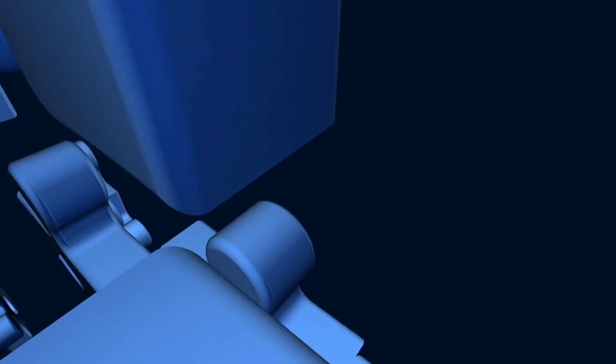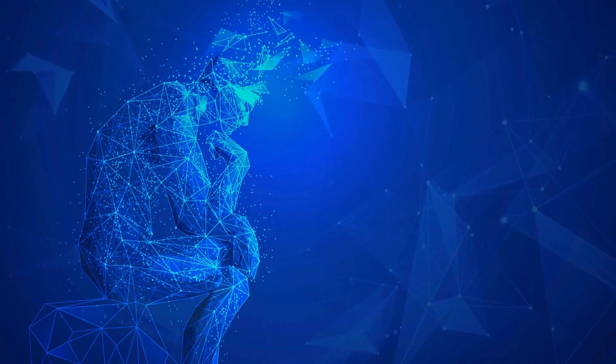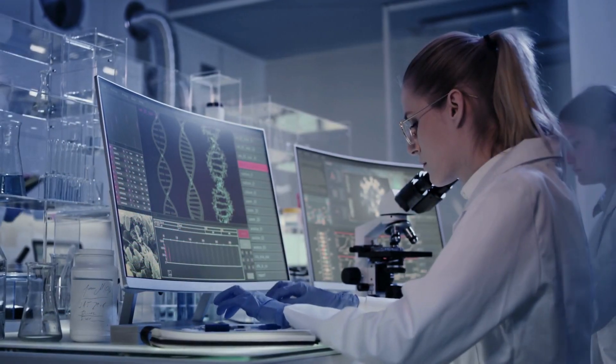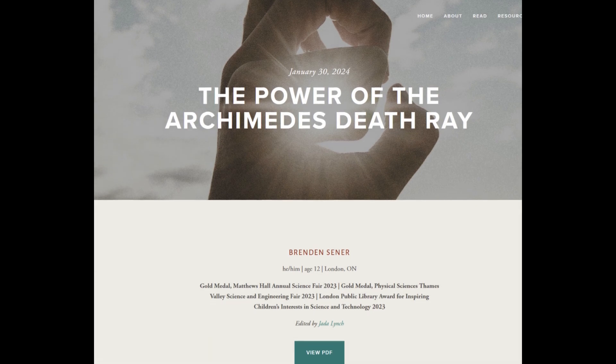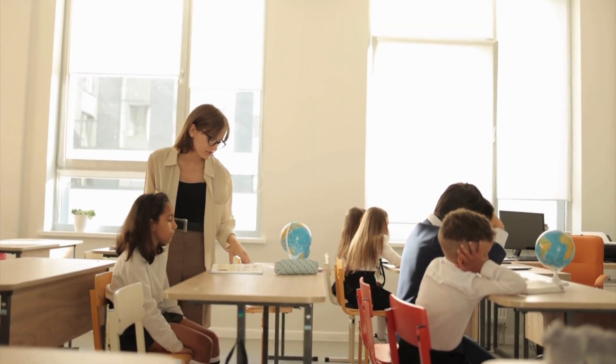This isn't just about solving a historical puzzle. It's about inspiring curiosity and creativity in the next generation of scientists. Brendan's work reminds us that anyone, regardless of age, can make meaningful contributions to our understanding of the past.